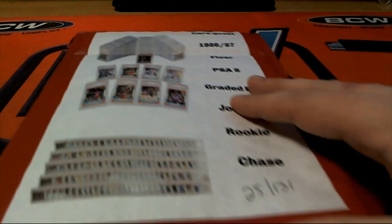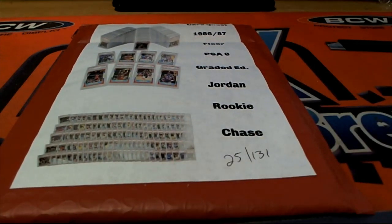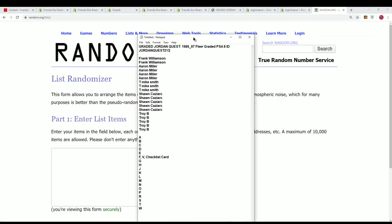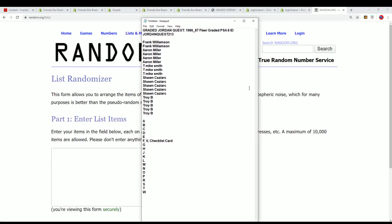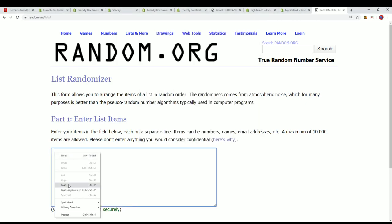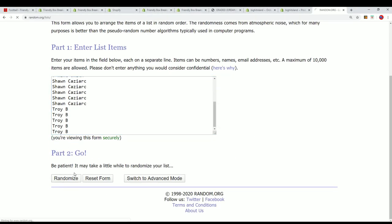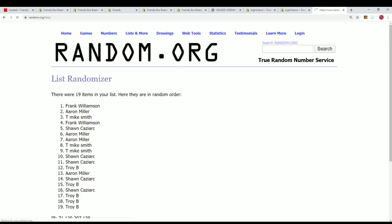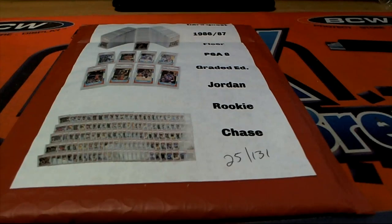Alright, box 25 coming up. Let's see what happens in the random for the last name letter in this 213 box break. Hey Preston, good to see you man, happy new year to you my friend. Seven times through for the owner names.